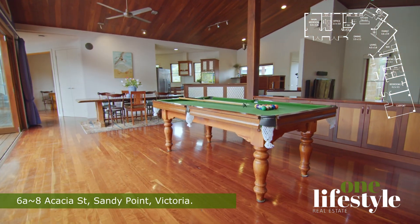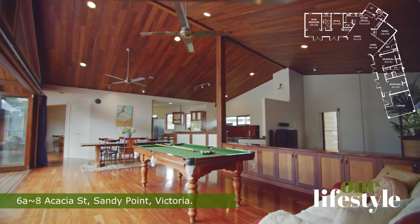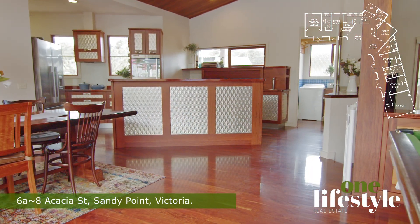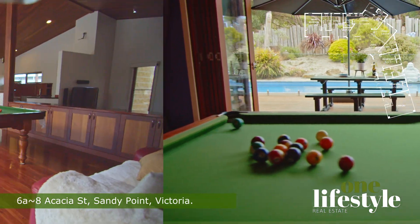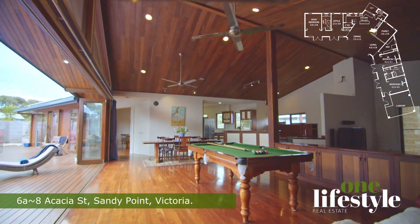As you enter the central open-plan kitchen, living, dining and games area, you'll be struck by the high ceilings, recycled native timbers and bespoke cabinetry. There's plenty of room for a 10-seater dining table and a billiard table, and the large doors in the family room open onto the deck for an even larger indoor-outdoor living space.